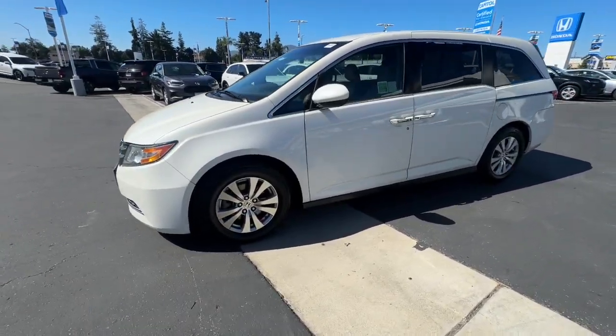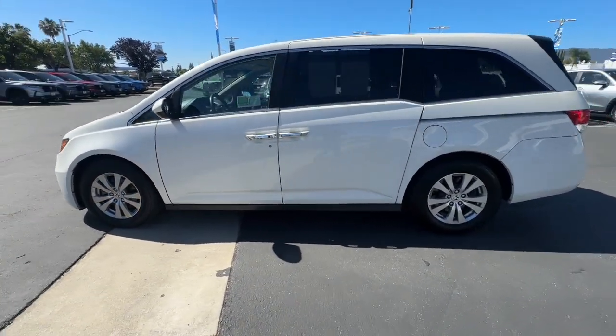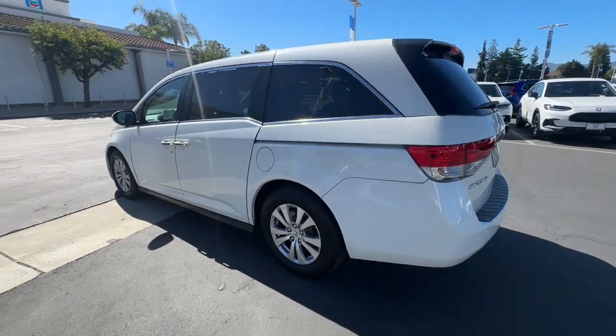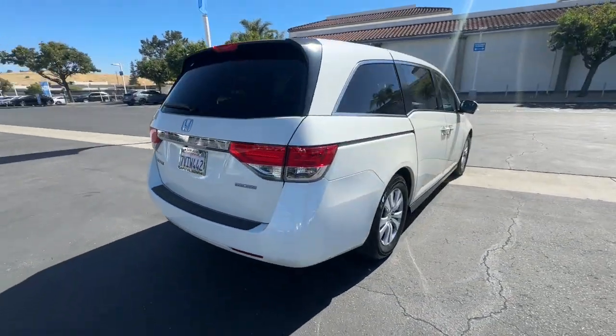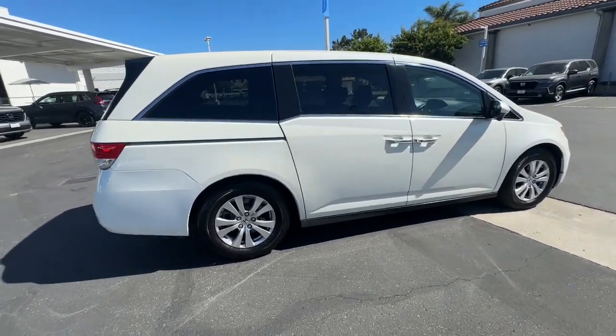Hop into the 2016 Honda Odyssey. With less than 90,000 miles on the odometer, this vehicle provides excellent value. Prepare to fall in love with this sleek and powerful Odyssey.